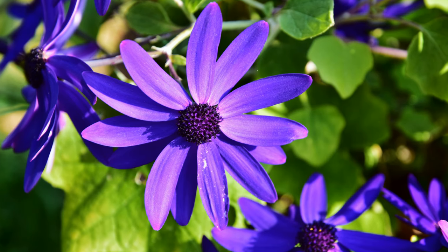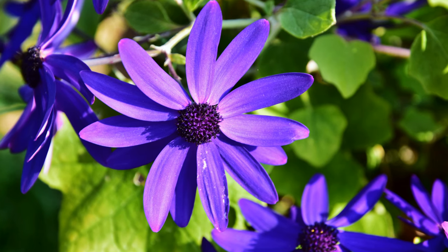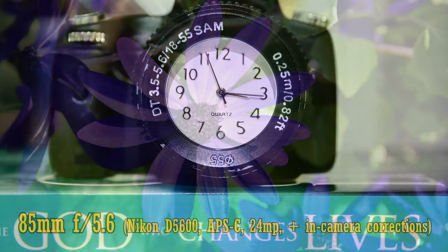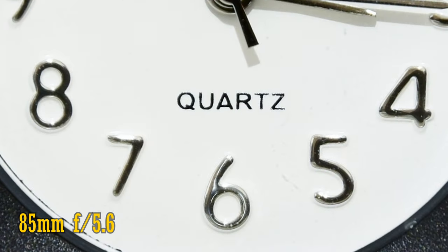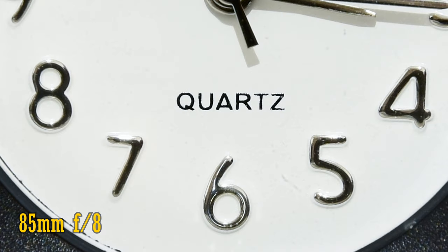This lens can focus as closely as 38cm to your subject — pretty close, really — which is handy. The image quality remains very sharp at close distances at f5.6, and at f8 the close-up image quality is even sharper. Another great result there.